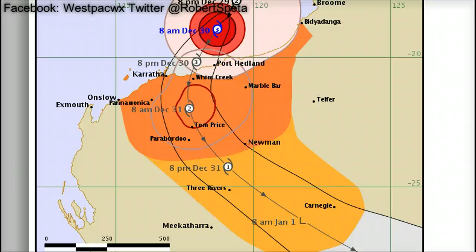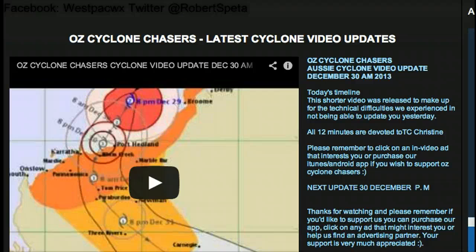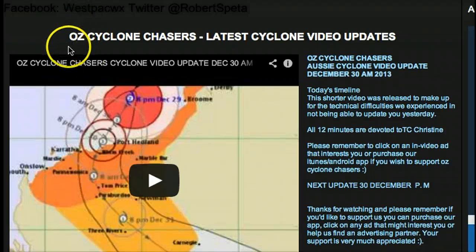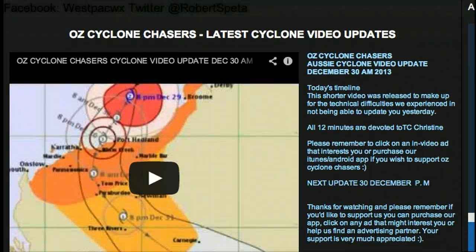This track is from the Bureau of Meteorology — this is what their webpage looks like, with their latest video update right at the top. It's Oz Cyclone Chasers, not spelled like this but AUS, and they have their latest video update. You can also download their app if you are in Australia — it's just loaded with a slew of really awesome features. So that's my little plug for them today.